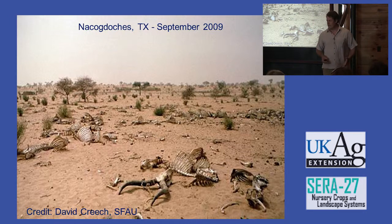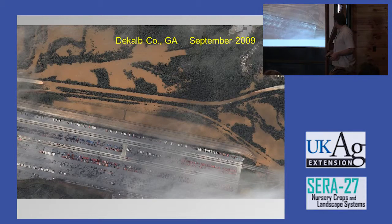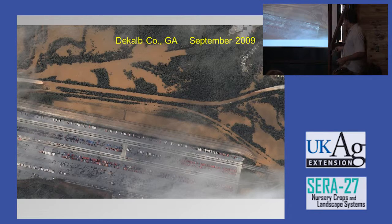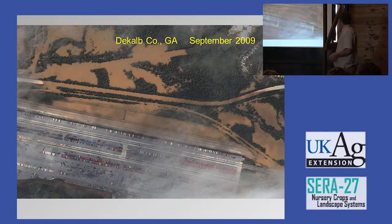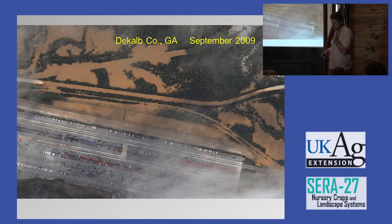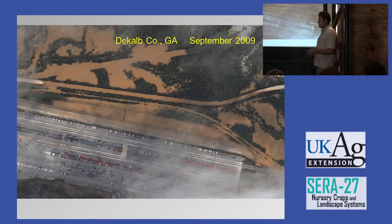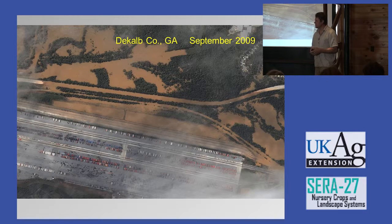Plants also have to be climatically adaptable. Dave Creech sent me a picture from Nacogdoches, Texas, in September 2009, and in Atlanta that same day we had a completely different problem — flooding. A plant marketed across the Southeast has to be widely adaptable — not just rainfall, but temperature. The goal is to get five hardiness zones with any plant, potentially reaching from New York to Atlanta, which is about 70% of the U.S. population if you hit Zone 5 to Zone 9 or 10.